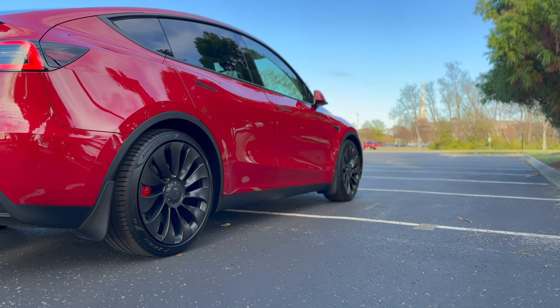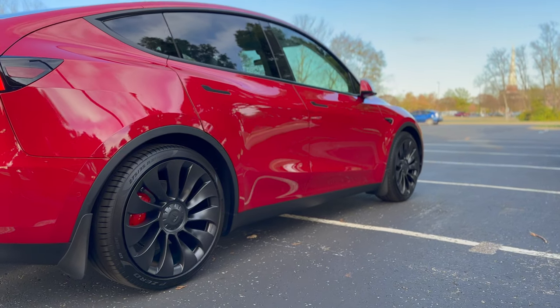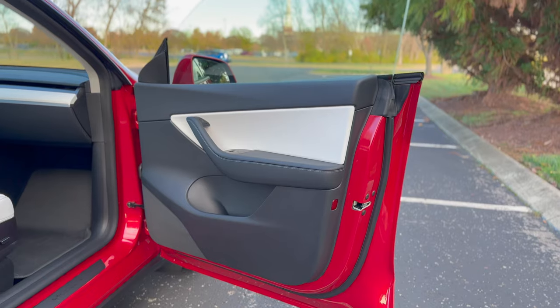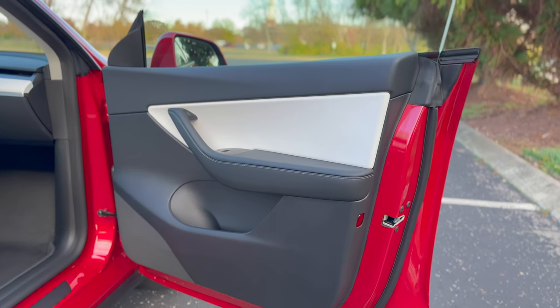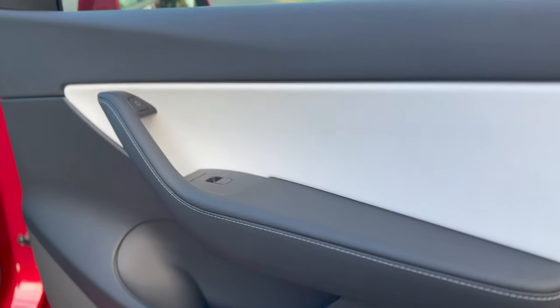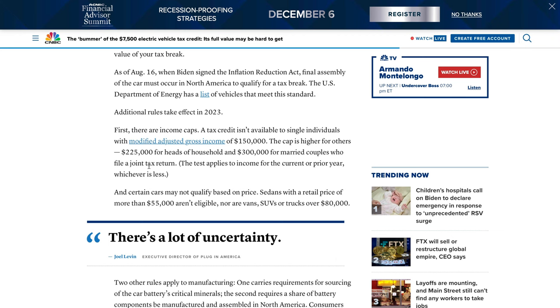Sedans have to be under $55,000 to qualify, and the cost of trucks, vans, and SUVs cannot exceed $80,000. The price cap for used EVs is $25,000, but used cars will not have to comply with the Made in America requirements. Additionally, the credit would be unavailable to single tax filers with an income above $150,000. For married couples filing jointly, the income limit will be $300,000, and for individuals who file as head of household, it is $225,000.